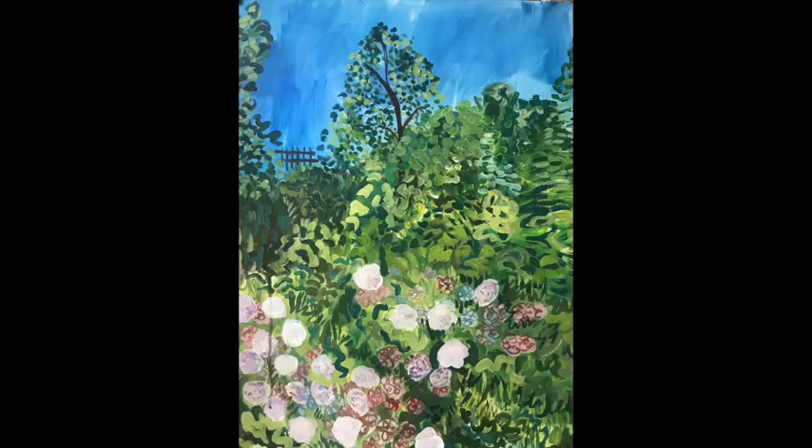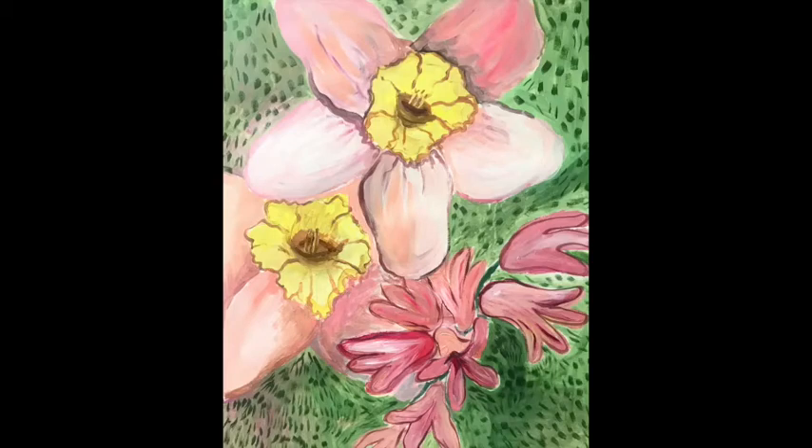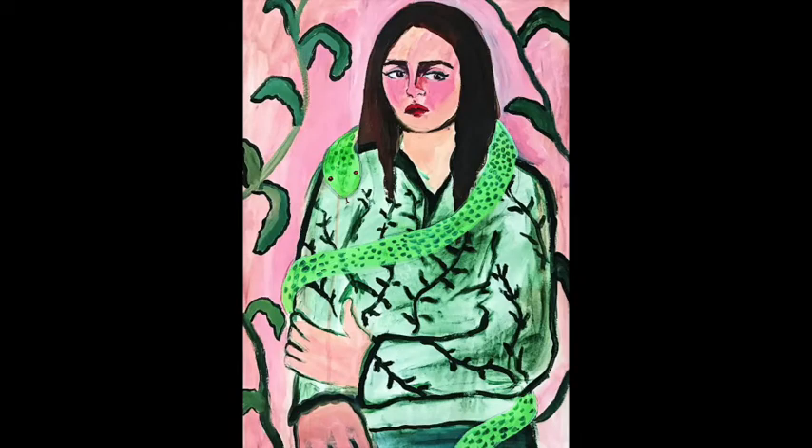A little bit about me: I'm an art teacher in Lexington. I work at Estabrook School as an elementary art teacher. I went to Framingham State and got my degree in art education.